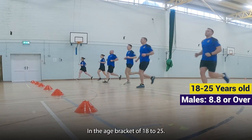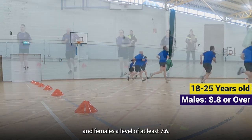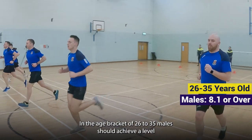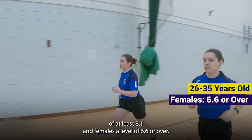In the age bracket of 18 to 25, males should achieve a level of 8.8 or over and females a level of at least 7.6. In the age bracket of 26 to 35, males should achieve a level of at least 8.1 and females a level of 6.6 or over.